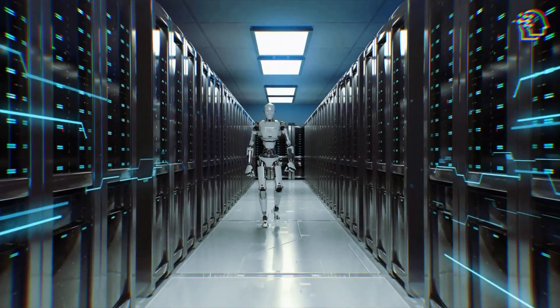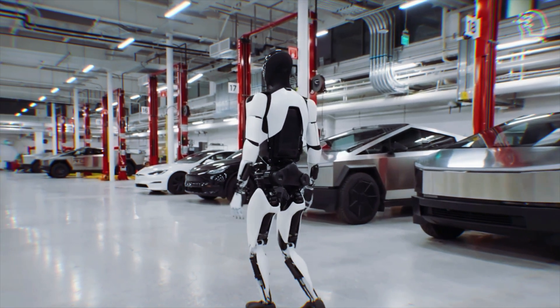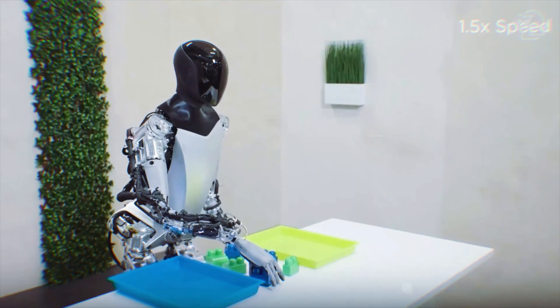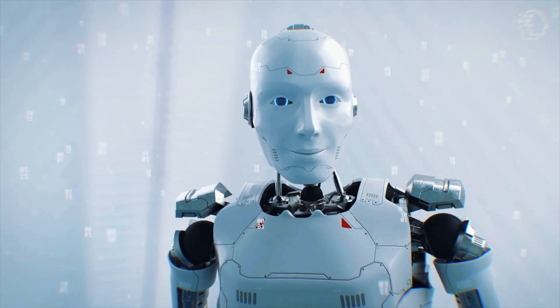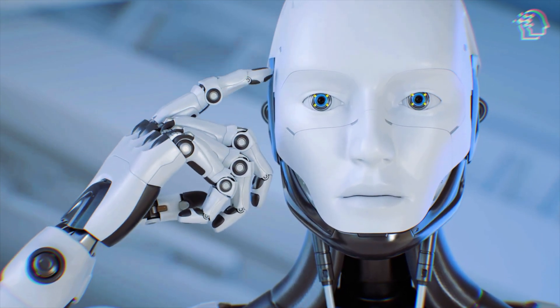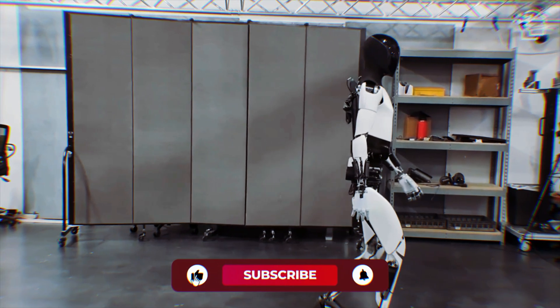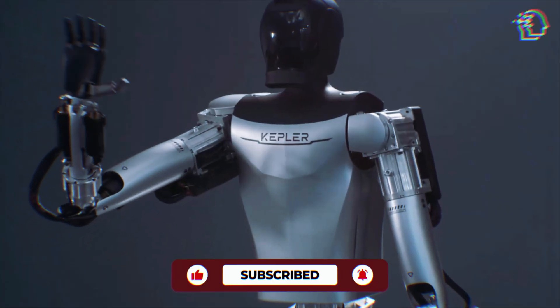In the rapidly evolving world of robotics, two contenders are vying for dominance in the humanoid robot market: TeslaBot and Kepler Robotics' Kiot. Welcome back to the ultimate destination for all things groundbreaking and awe-inspiring in the world of AI. Today, we're plunging into the deep end of one of the most exhilarating battlegrounds in AI robotics — the titanic tussle between two giants: the TeslaBot and Kepler's Kiot.